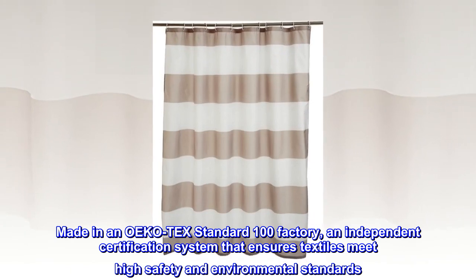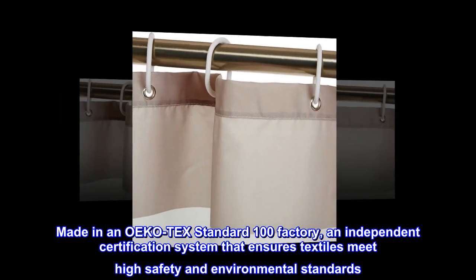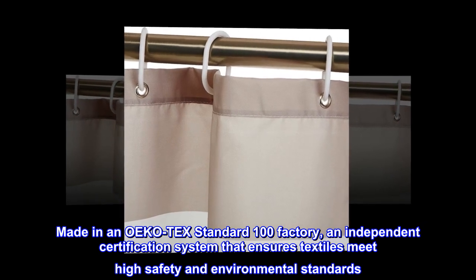Made in an OEKO-TEX Standard 100 factory — an independent certification system that ensures textiles meet high safety and environmental standards.